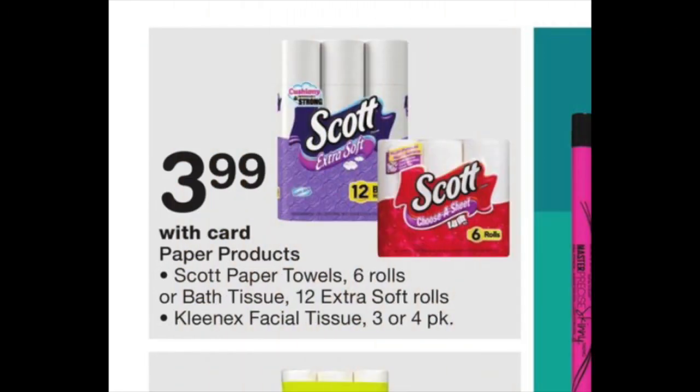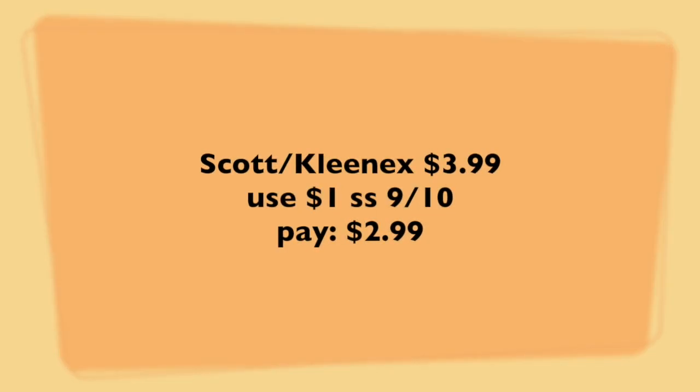The next deal is on either the Scott bathroom tissue, paper towels, or the Kleenex three or four packs. These guys are $3.99. You're going to utilize that dollar coupon found in the 9/10 Smart Source. You'll surrender one of those coupons and pay $2.99 out of pocket. Considering these guys are usually in the $3 to $4 neighborhood — closer to $4 or $5 usually — I think that's a pretty good price point. It's not free like it was a couple weeks ago, but it's better than paying full price, that's for sure.